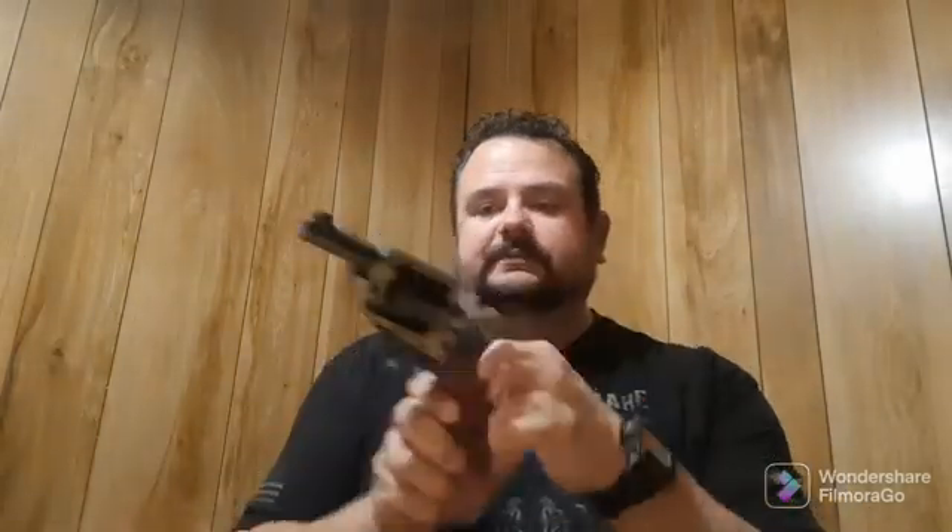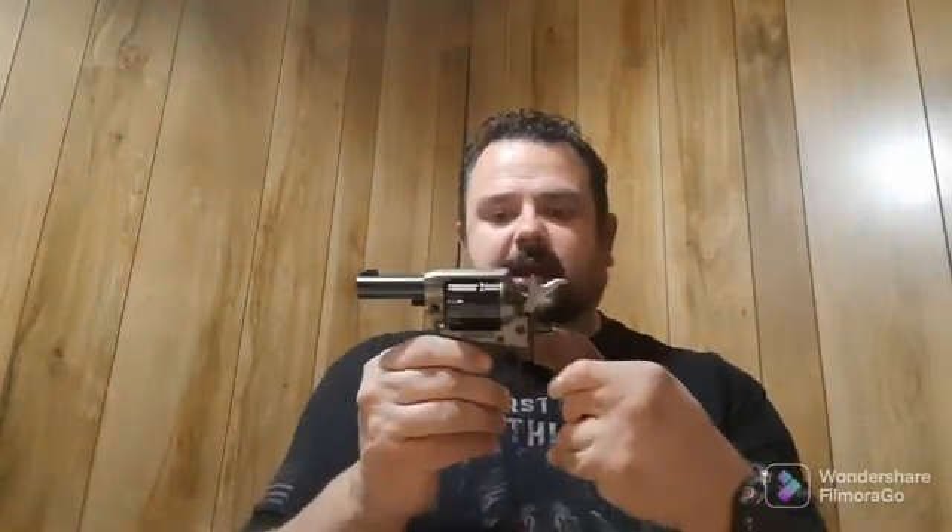Tabletop review and unboxing of the Heritage Barkeep. This thing is cool, folks. As far as fitting in your pocket, I don't think it will with that. But still, it's a very, very nice, easily concealable with a proper holster single action revolver. Maybe not the most ideal thing for carrying, but if it's all you could afford, it'll do what you need.